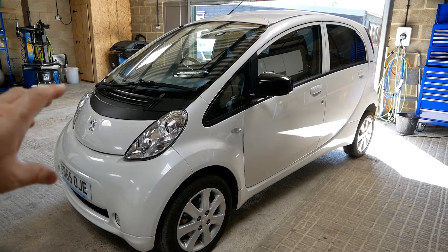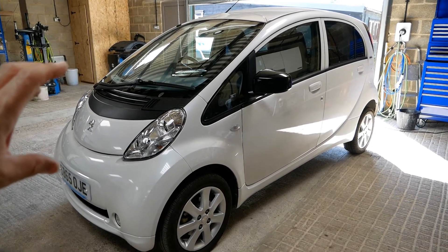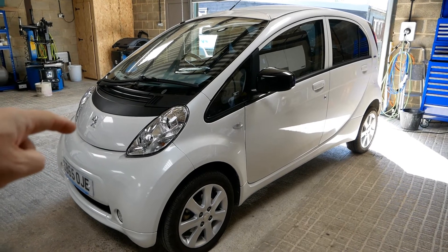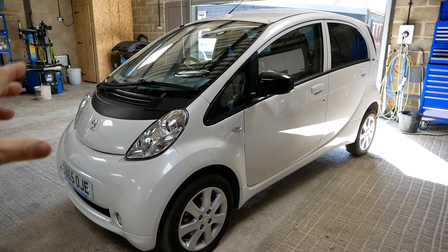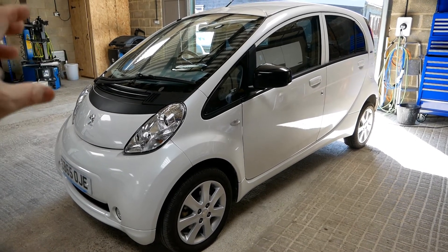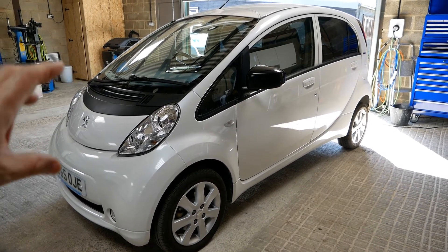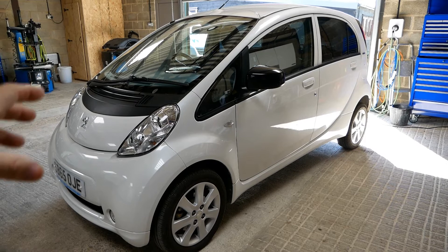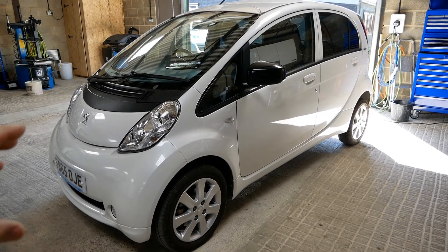This is the first mass-produced EV in the UK. This one's actually a Peugeot ION, but the original is a Mitsubishi iMiEV — it's all the same car, just with a Peugeot badge. They're all made by Mitsubishi in Japan. These cars came to the UK in 2010 and were the first mass-produced, proper factory-made EVs with lithium-ion battery packs.